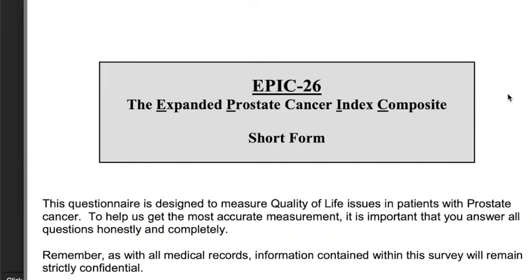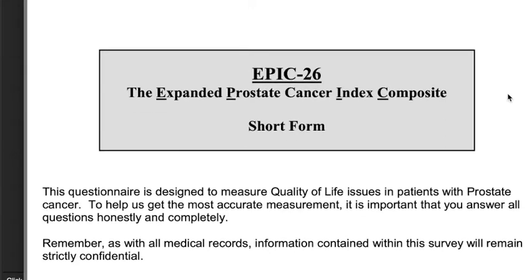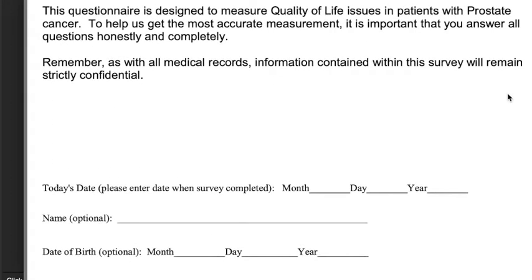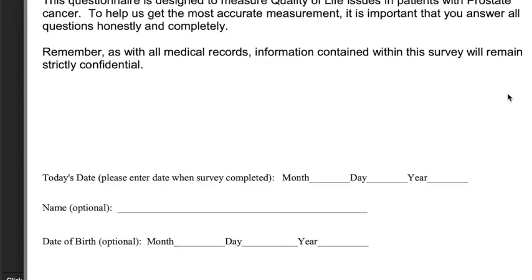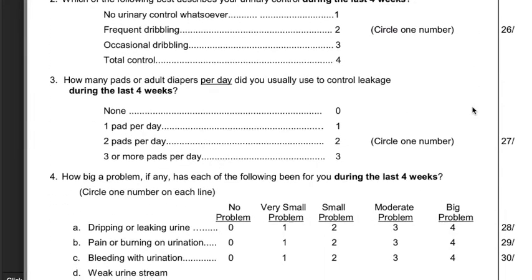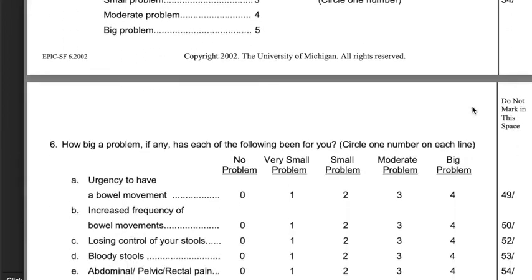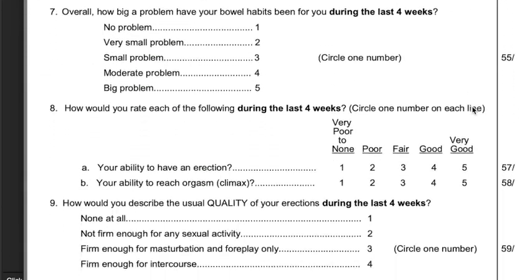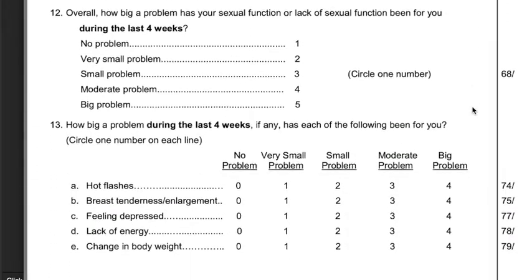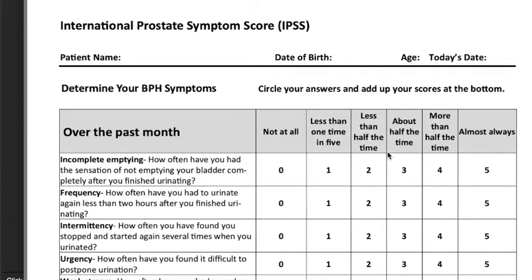Here is the EPIC-26 form, or the Expanded Prostate Cancer Index Composite Short Form. There are different versions of the EPIC-26 form, and some are longer than others, but as the questionnaire becomes longer, it's more difficult for patients to be compliant in filling out the form. As you can see, this form asks about urinary incontinence problems, urinary bother symptoms, bowel problems, erectile function, and overall quality of life problems that may be seen with hormonal therapy.